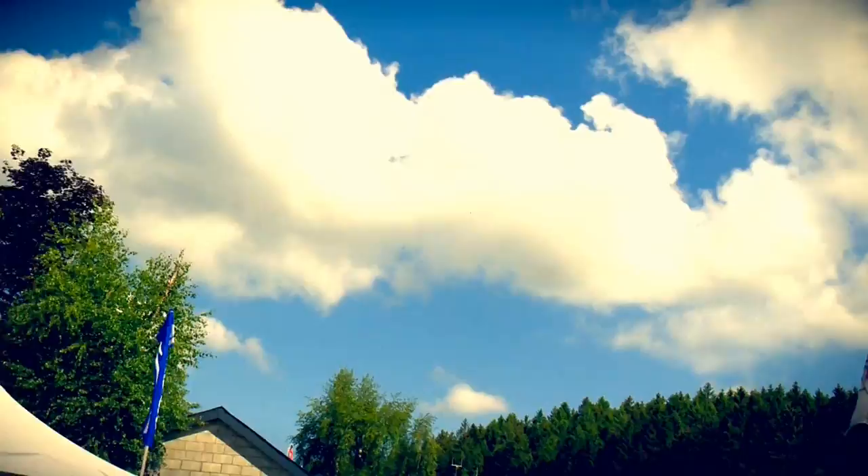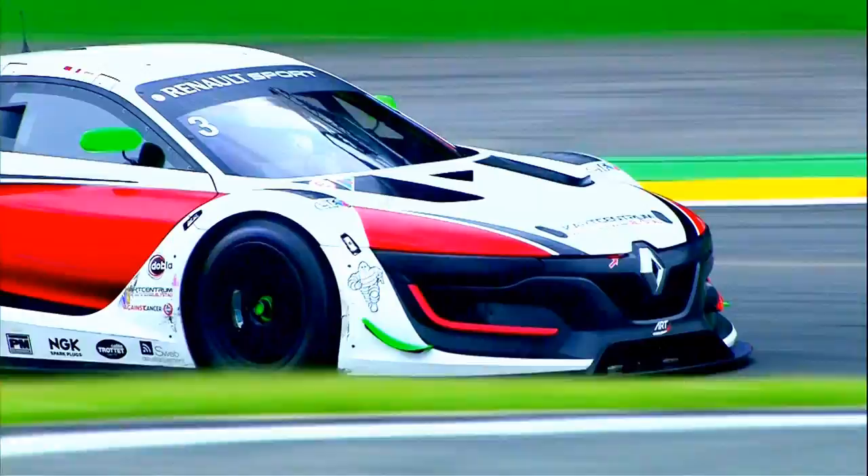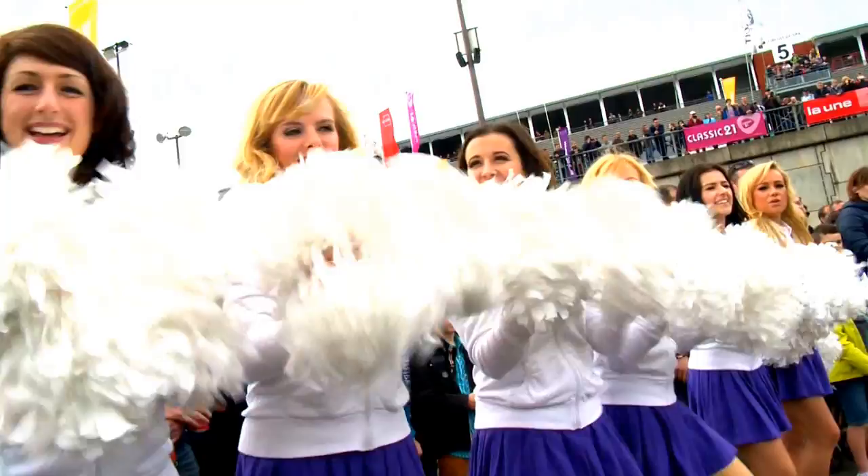Spa-Francorchamps is the venue for the first round of the Renault Sport Trophy RS01, the brand new championship launched by Renault Sport Technologies. It takes place at six meetings as part of the World Series by Renault. 13 RS01s are at the start line of the first event, lining up in the colours of six different teams.